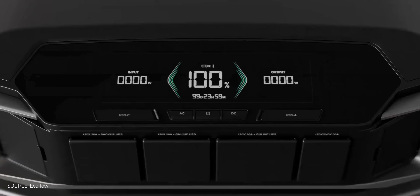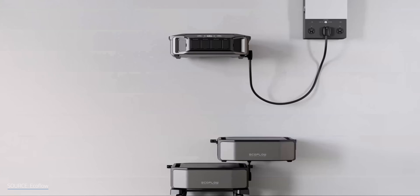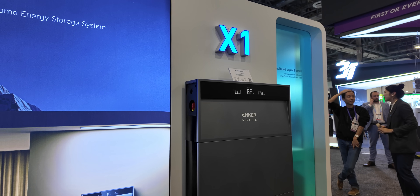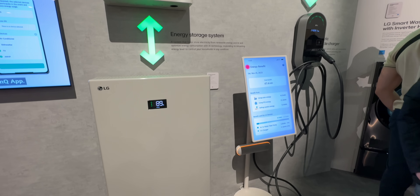The number of whole home battery solutions out there can make your head spin. It's a real charge to the senses. Everywhere I looked at CES this past January, someone had a shocking, modular whole home battery solution.